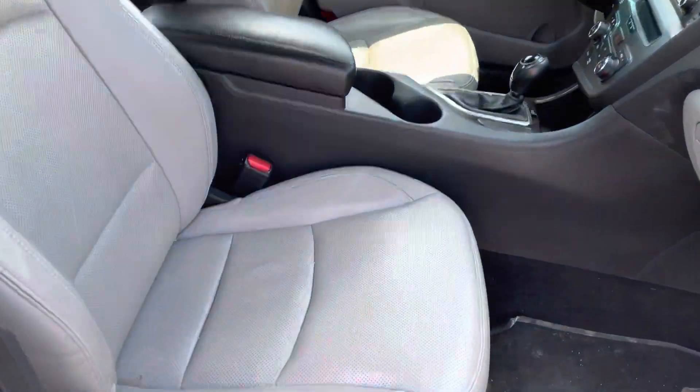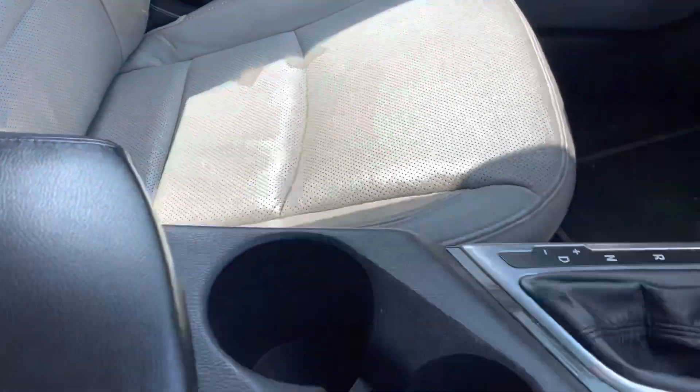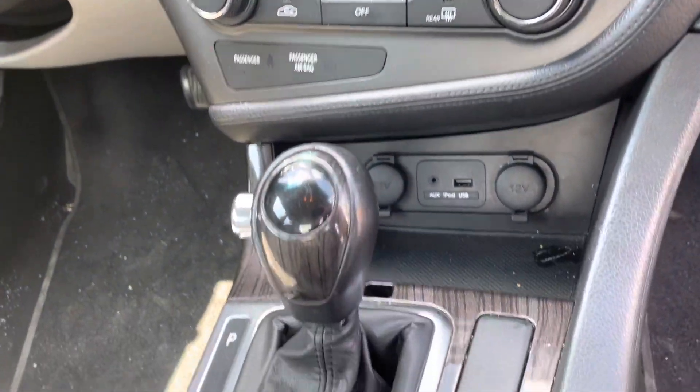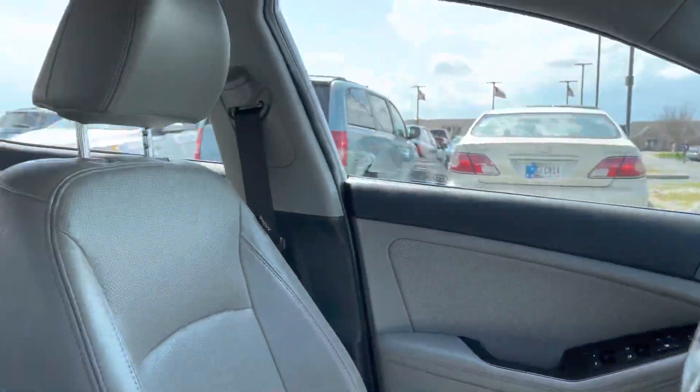No dash lights on with the engine or anything like that. Passenger's seat looks good, driver's seat not bad shape either. Of course you've got your little entertainment stack here, climate controls, all the fun stuff. Push button start — not too shabby.